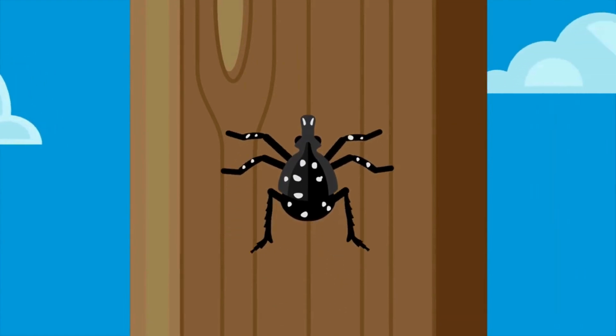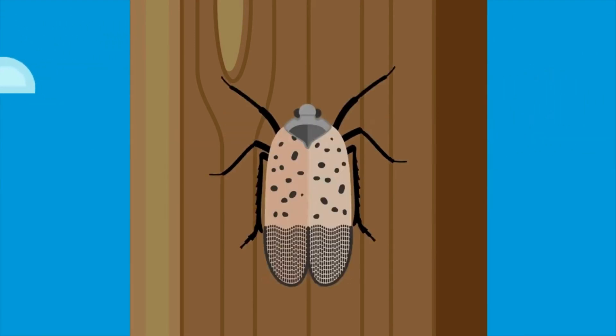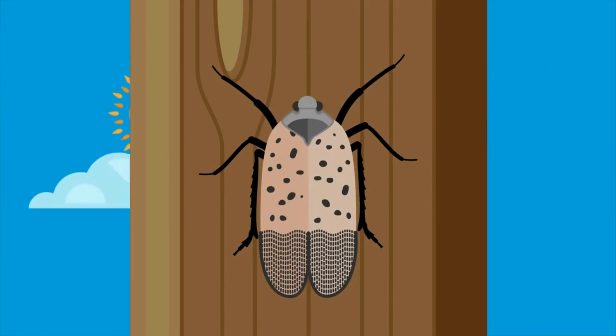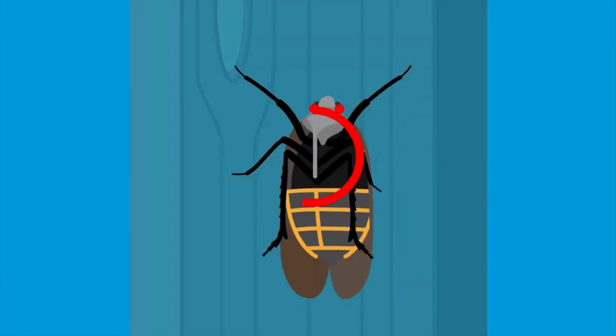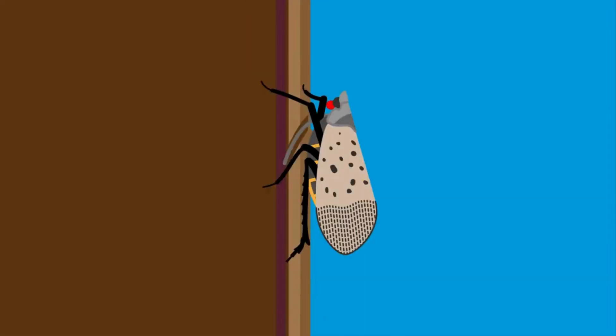As they develop, they become bright red, adding to their natural black markings and white spots. In summer, they shed their exoskeleton and grow into adults with wings. Spotted lanternflies cannot bite or sting, and have piercing sucking mouthparts which are designed for plant feeding.